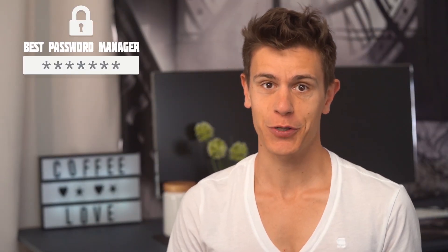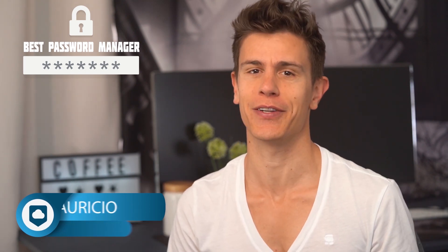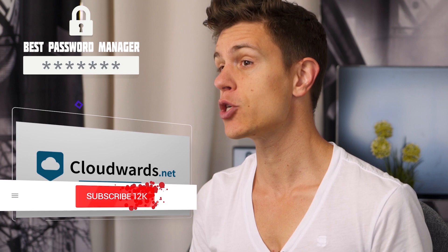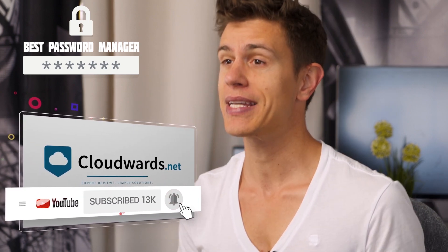Hello and welcome to Cloudwood's guide to the best password managers for 2020. My name is Mauricio and in this video we'll be exploring our top 3 picks for password managers, as well as why you shouldn't trust your browser's password manager. Be sure to like, comment and subscribe to stay up to date here at Cloudwoods. We help you find the best software to protect your privacy and data online. Let's get started!